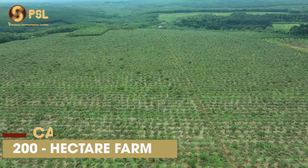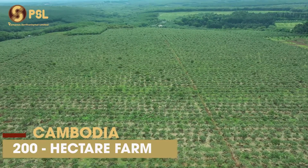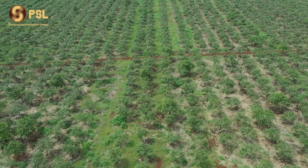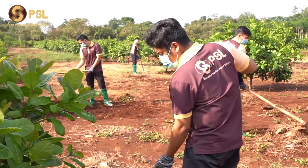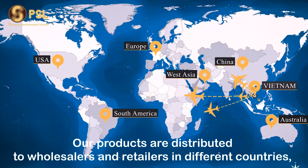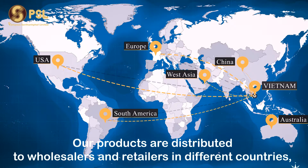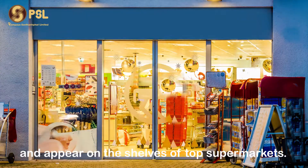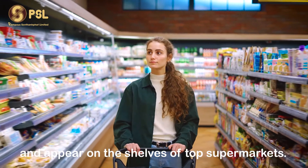Cambodia is where PSL runs an 18,000 hectare cashew farm, following organic and fair trade standards. Our products are distributed to wholesalers and retailers in different countries, penetrating the most demanding markets and appearing on the shelves of top retailers.